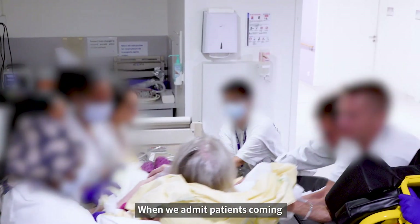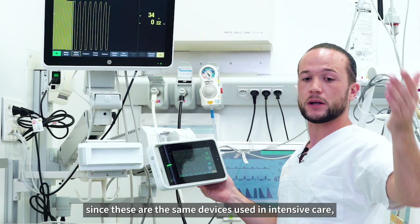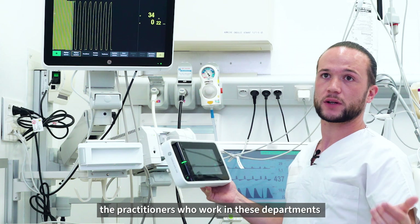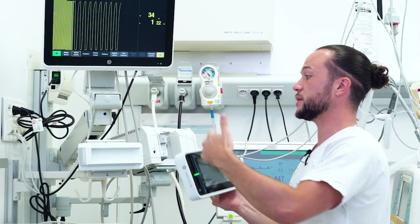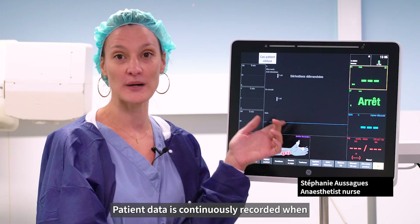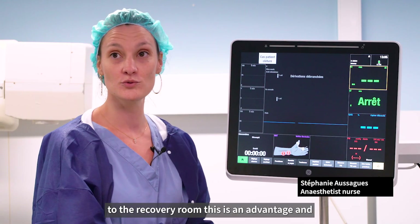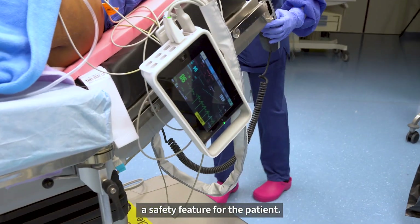When we admit patients coming from the emergency department, since these are the same devices used in intensive care, the practitioners who work in these departments are familiar with the monitors and immediately understand how to use them. Patient data is continuously recorded when the patient is transported from the operating theater to the recovery room. This is an advantage and a safety feature for the patient.